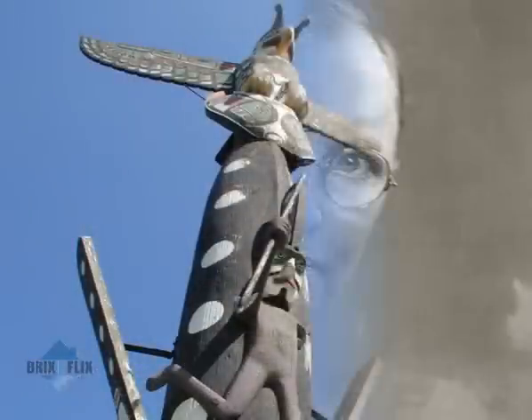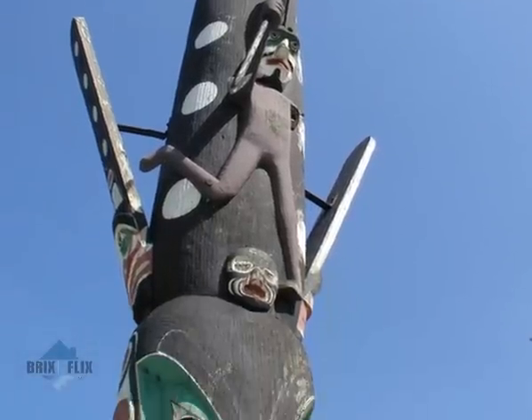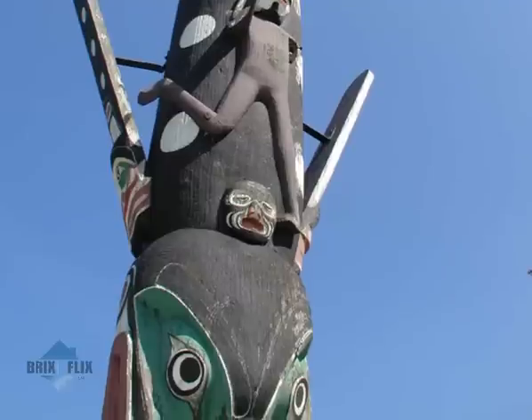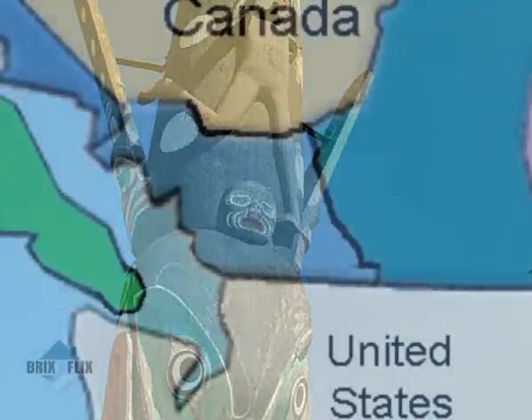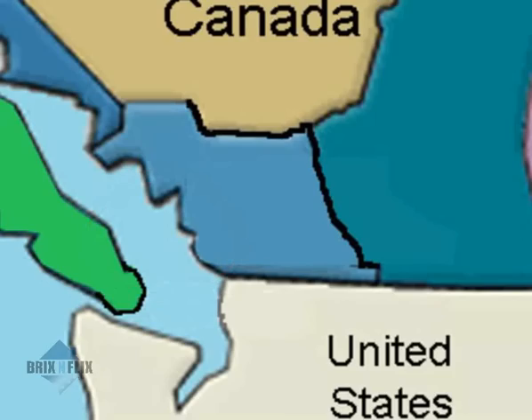He was intrigued by an Indian tribe's method of carving narratives about legends and lineages, all from a single redwood tree. Alert Bay on North Vancouver Island, British Columbia, is home to the Kwakiutl Indian tribe, which includes the Nimkish who created the pole carving.